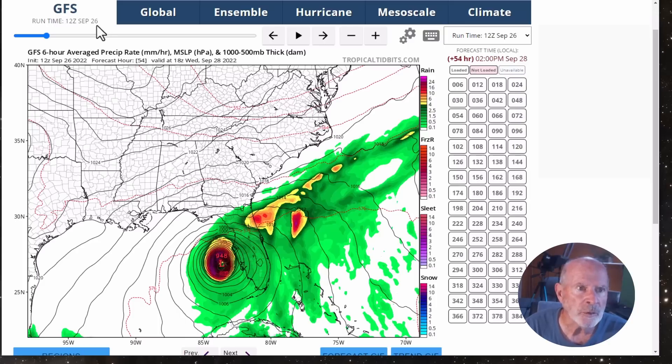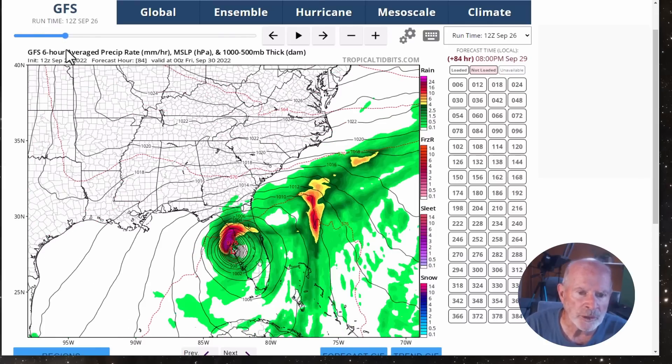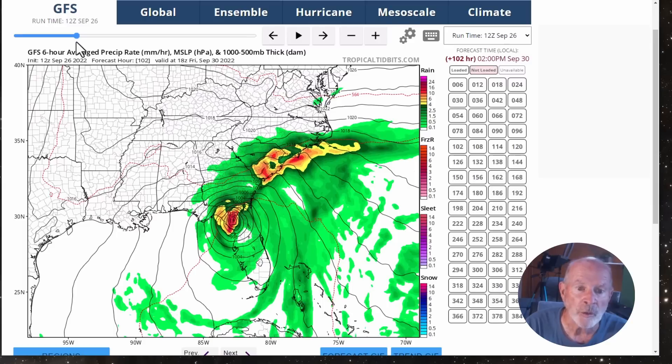Then the storm is going to start encountering some upper-level wind shear, and interaction with the landmass will cause it to weaken somewhat, but still very strong. This here is at 8 o'clock Thursday evening. The winds are starting to come in off the Atlantic Ocean as well, off the Georgia and South Carolina coast, and this will be affecting our tides, pushing the tides about 2 to 3 feet higher than the normal values. The normal values for this week for the evening tides will be about 8 feet.